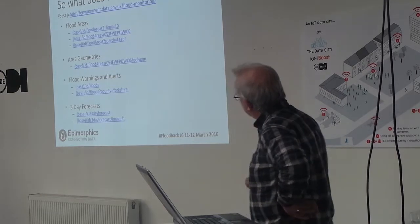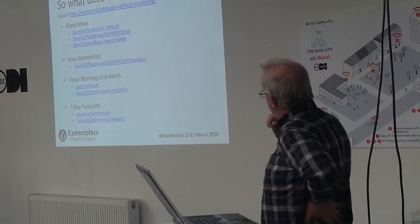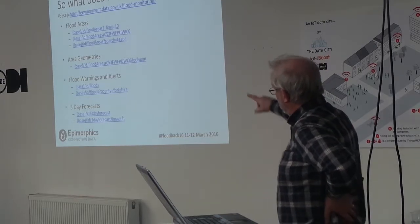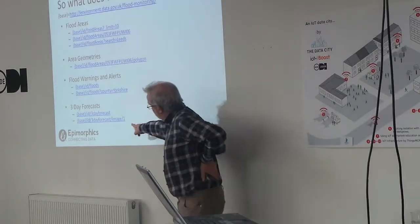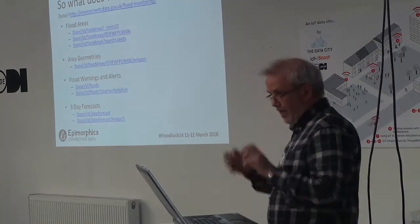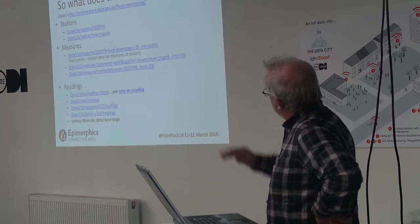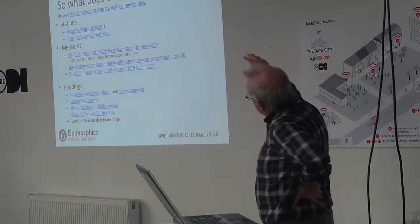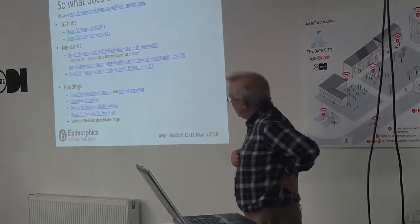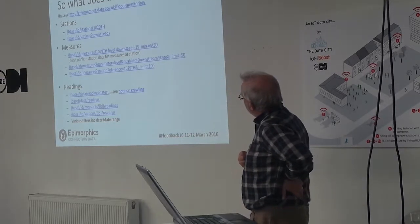You can see simple URI extensions to get a polygon — that's all linked in the data. For flood monitors, these URIs will get you a daily three-day-ahead flood forecast: a little outline map of the UK with flood ranges in different colours depending on warning status. For stations — the monitoring stations — and measures, the measure URIs look a little complex, but don't worry: if you go to the station, it contains a list of all the various measures it takes.